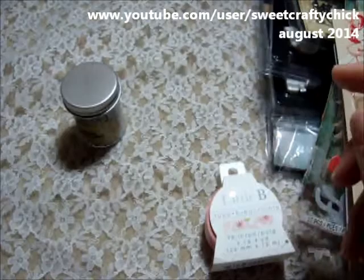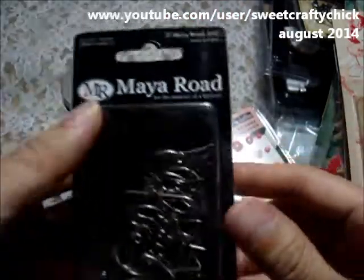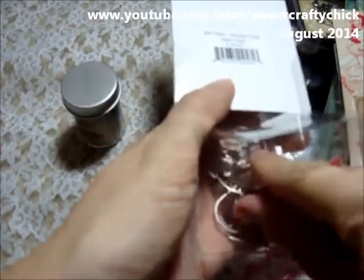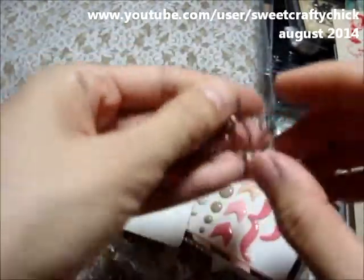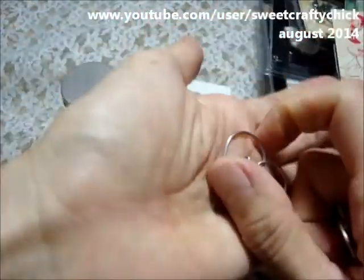I got these Teresa Collins enamel shapes, and the Mile Road paper clips — I think it says love on it. Yeah, it says love on it. I thought it was cute.